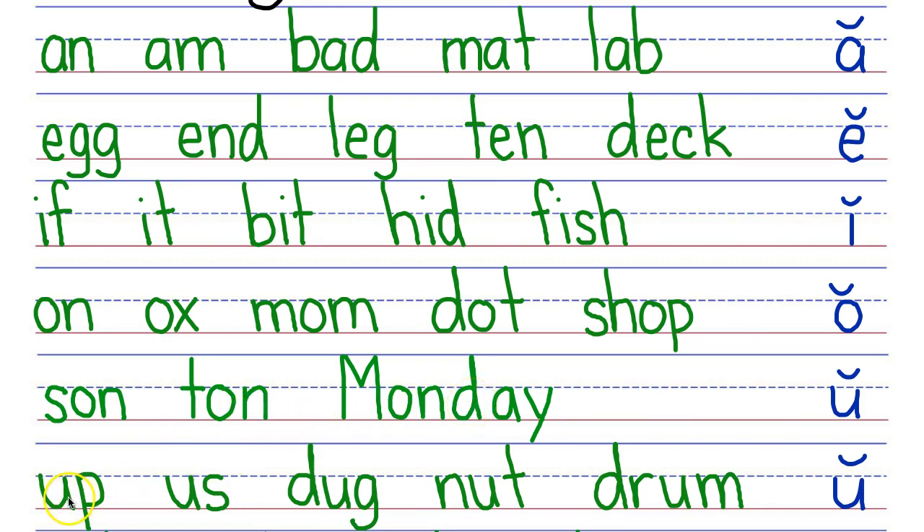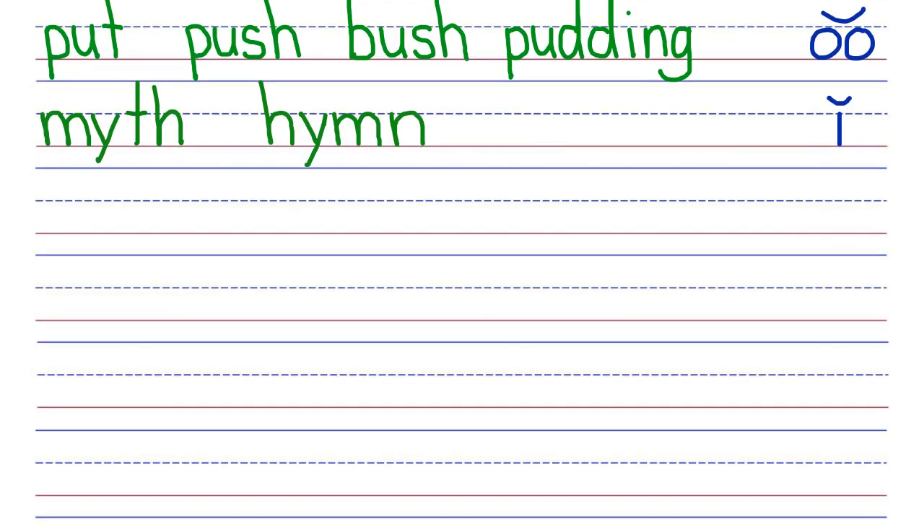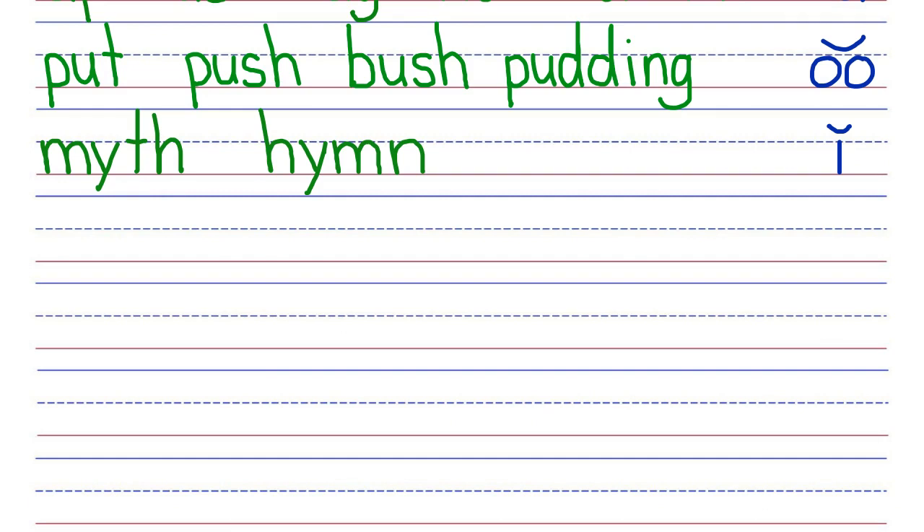Next row, your turn. My turn: Up, us, dug, nut, drum. Let's scroll down to see the rest of the challenge. Top row, your turn. My turn: Put, push, bush, pudding. Next row, your turn. My turn: Myth, him. Good job with challenge one.